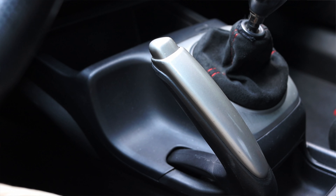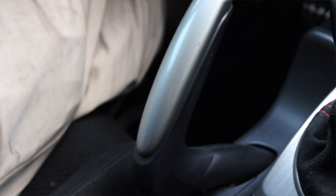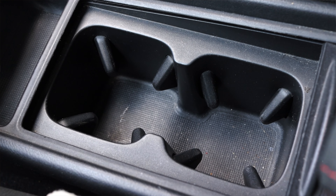Next to the shifter is the handbrake, shaped very interestingly - and by interestingly, I mean weird. It works like a regular handbrake, you pull it out and it's fine, but it's just shaped in such a weird way. Down below are just two cup holders and the center console finished in that same suede material found on the doors.